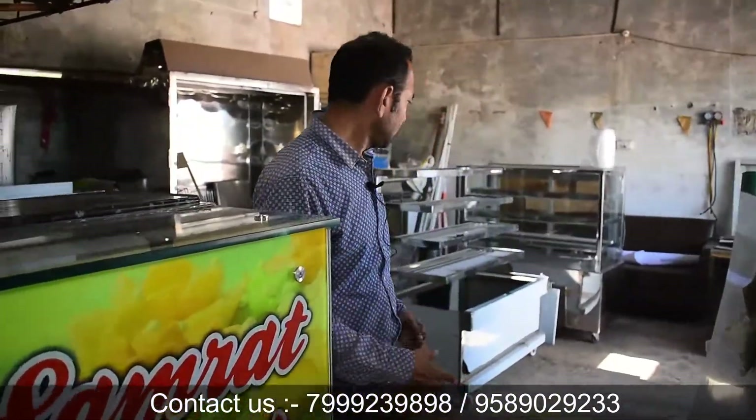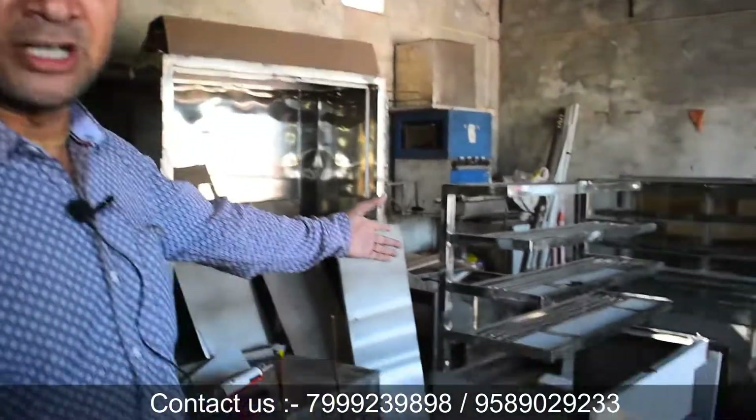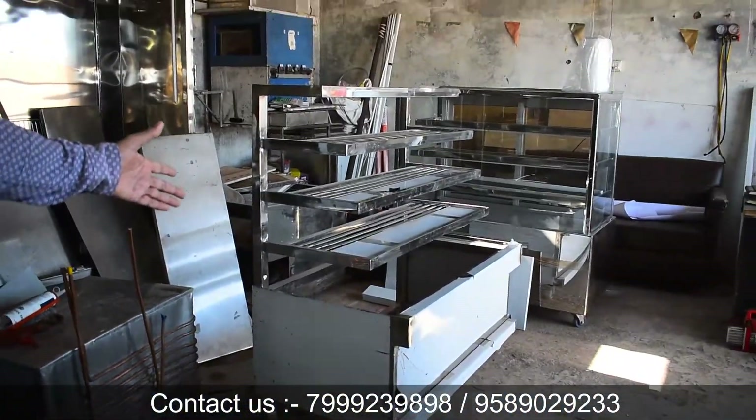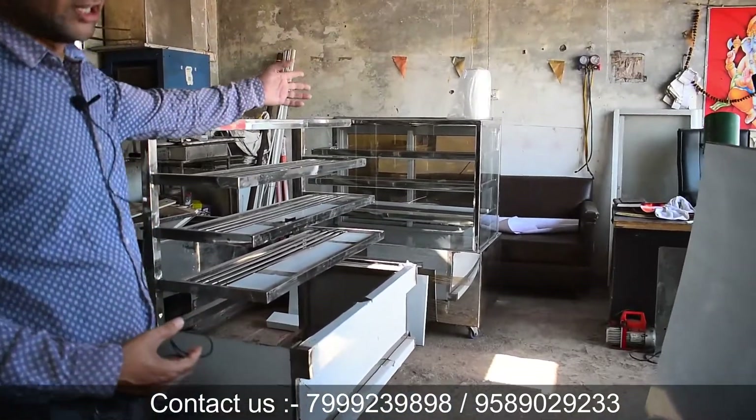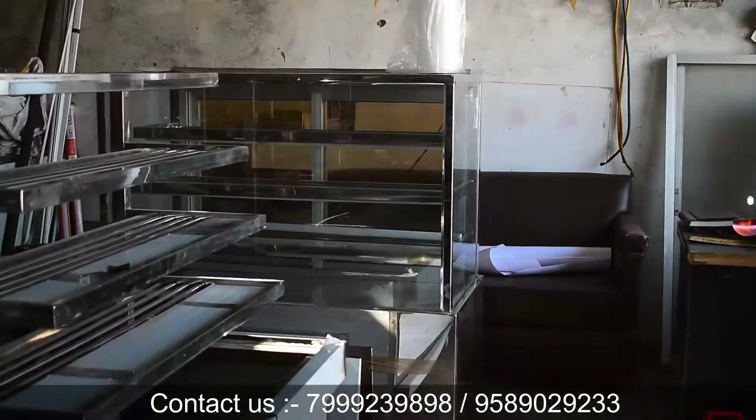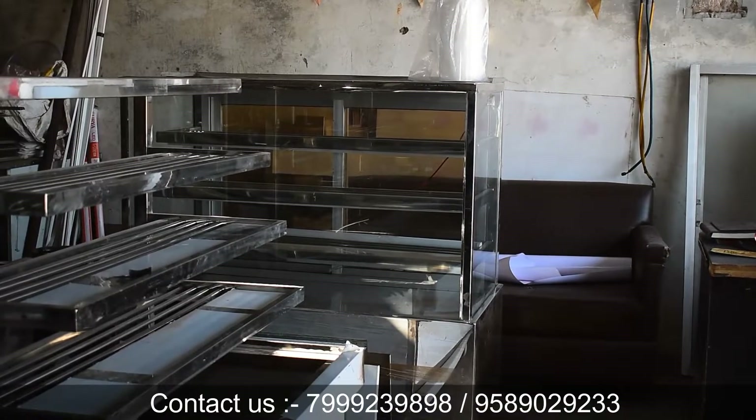Now, as you can see, our work is running live. These are our current orders. You can see that this 4-feet display counter is ready. The counters are ready for the customer's branding and after that they are ready for delivery.